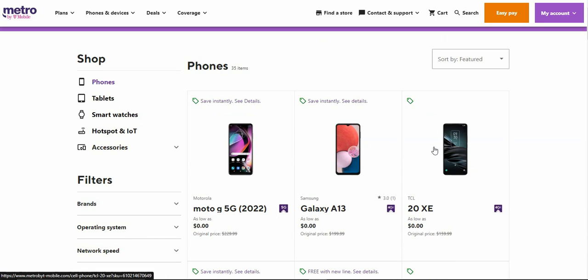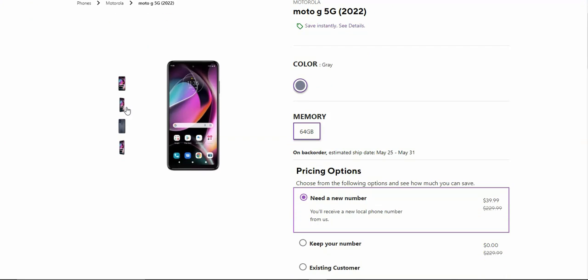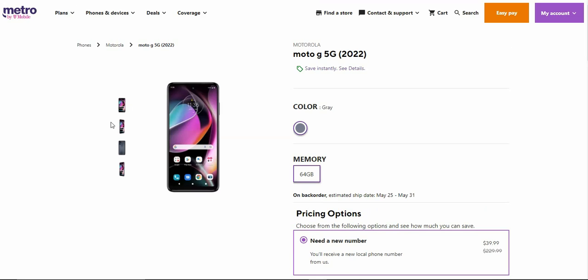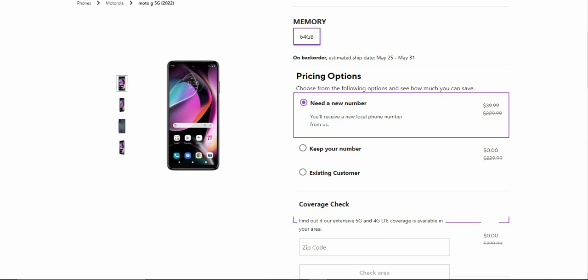For an example, let's click on the Moto G 5G. You'll see it's kind of on back order as of this video recording. It looks like the T-Mobile website in the way it functions — you've got the front of the phone, left side, back, right side, and all that. You need a new number; it's $39.99 if you switch to Metro, and the full retail price is $229.99 for the Moto G 5G.